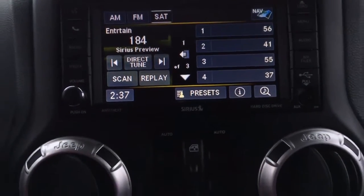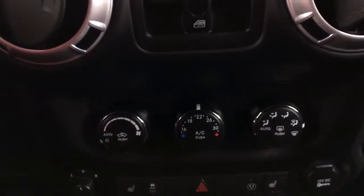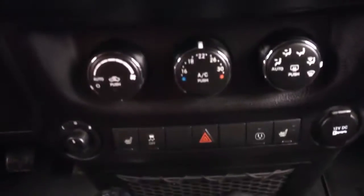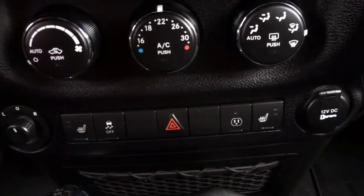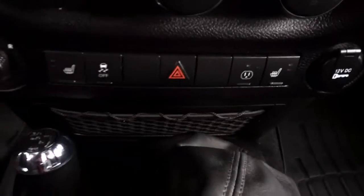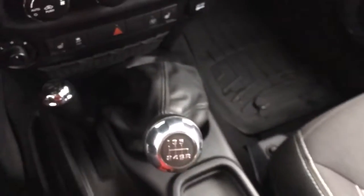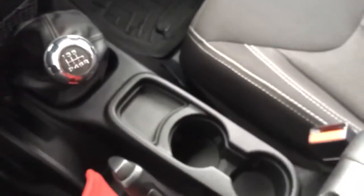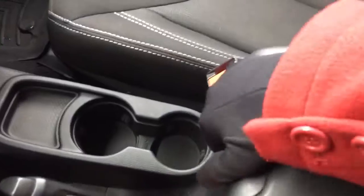Below that we've got a couple of adjustable vents, climate controls including air conditioning, hazard lights, heated front seats, powered side mirrors, and a netted storage area — great for when you have the top off and you're off-roading. Then your four-wheel drive options, six-speed manual transmission, beverage holders, and a lockable center console for when you've got the top off as well.